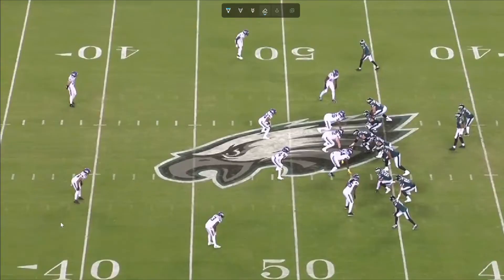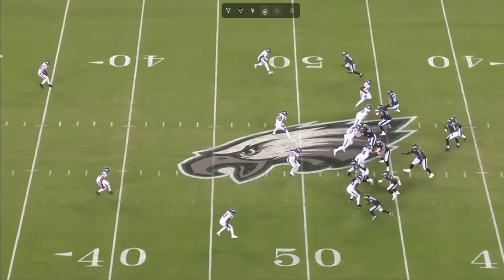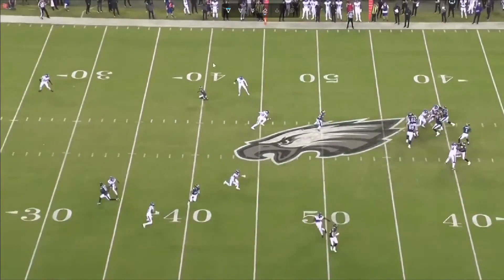Now on this one, we see a coverage bust from the Vikings that gives the Eagles a shot to go deep, and they nail it. This is guys who are new to the coverage. One defender thought he was passing the receiver off to Harrison Smith, but he's not — they both bite on the same guy, both heading straight for him, leaving the deep route wide open.